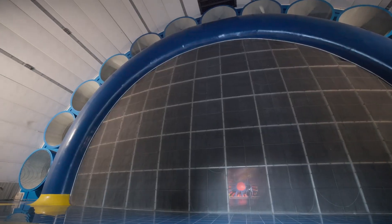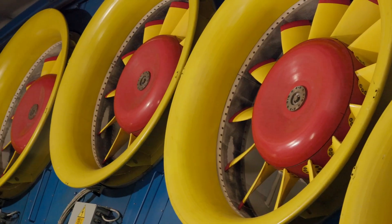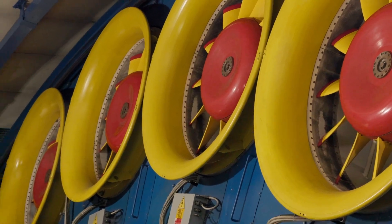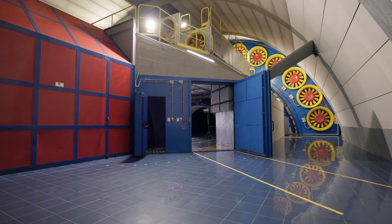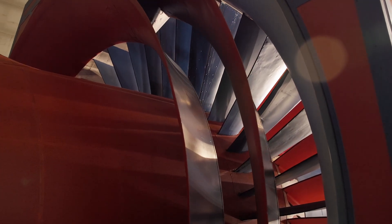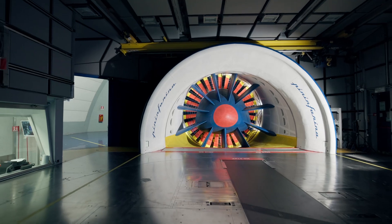One of the most significant upgrades over the years has been the 13 Fan Arch, a large structure housing 13 additional fans each 1.8 meters in diameter. This system allows the wind tunnel to reach speeds of up to 250 kilometers an hour, all while keeping noise levels under control.